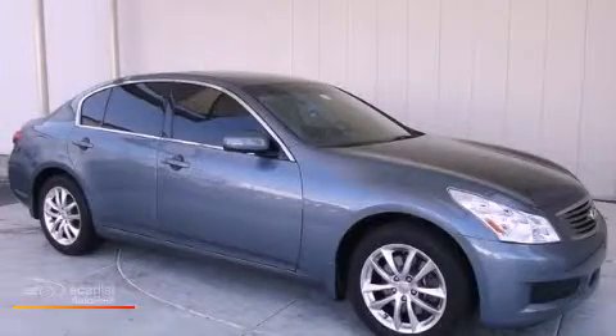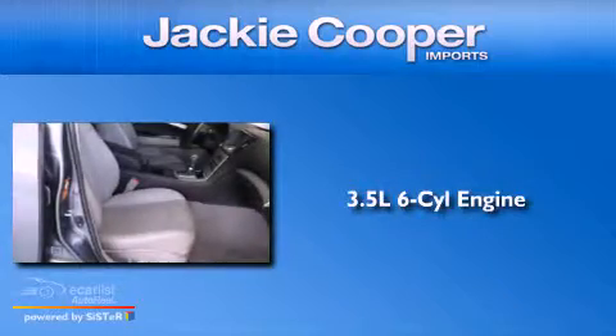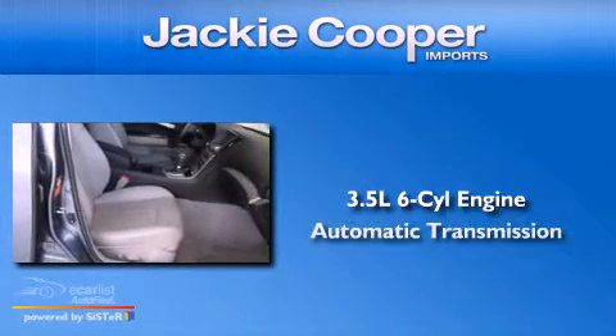This is a 2008 Infiniti G35. It has a 3.5-liter six-cylinder engine and an automatic transmission.